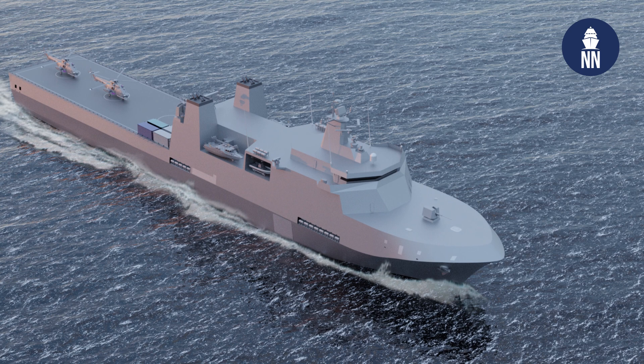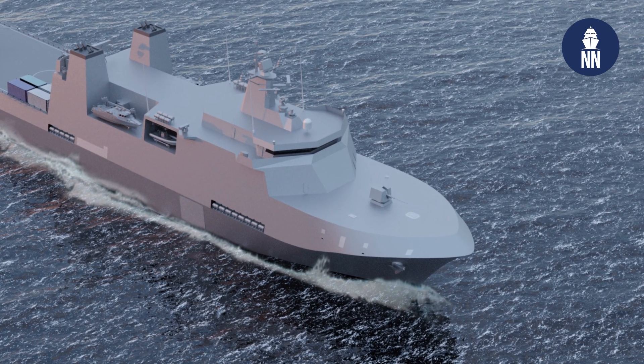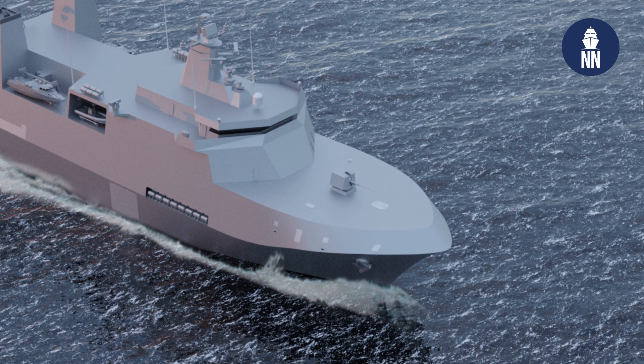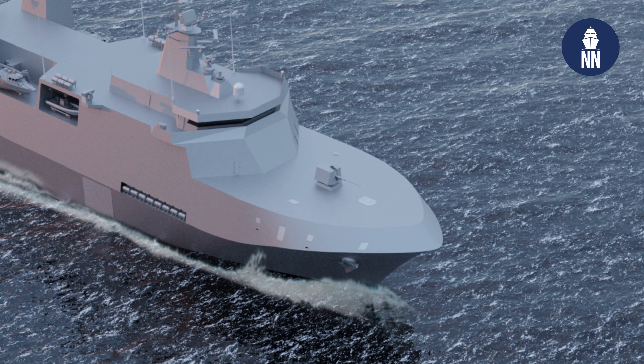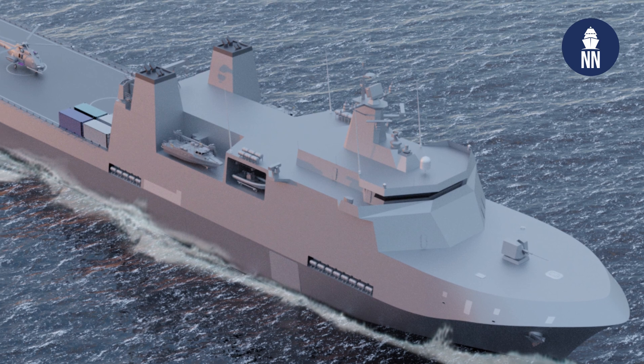It has a length overall of 160 meters, a beam of 25 meters, and a displacement of 13,000 tons. This vessel is intended to serve as a main platform for the force's logistics support and also humanitarian and disaster relief operations.